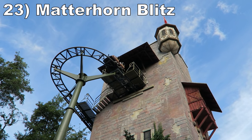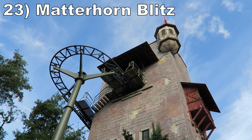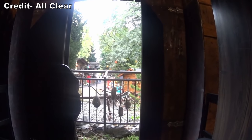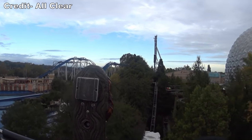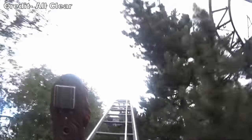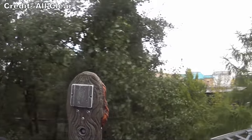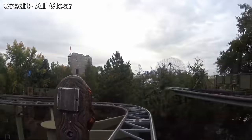Number 23 is Matterhorn Blitz. This mock wild mouse coaster is rather slow, but it has two things going for it. One, the elevator lift at the start is a neat way to begin. Two, this is the large park model with a sizable drop at the start that has some good zip. I wish the rest of the layout had more laterals, but the start does differentiate it from most wild mice coasters.